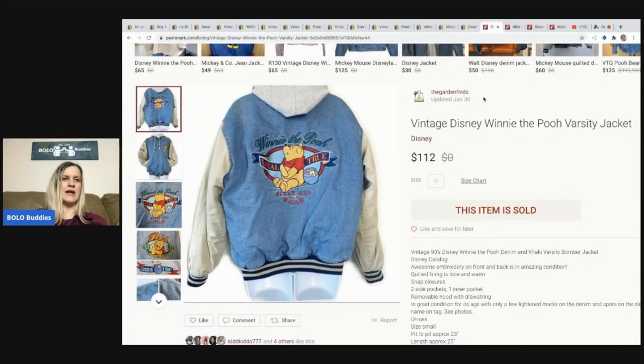Now over to her Poshmark closet, The Garden Finds. First up: a vintage Winnie the Pooh varsity jacket found at a thrift store for $6.98, sold for $112. Apparently this jacket was worn by a famous rapper when he got shot, so it was popular at the time — she had no idea, she just picked it up because it was vintage Winnie the Pooh, which always does well for her.